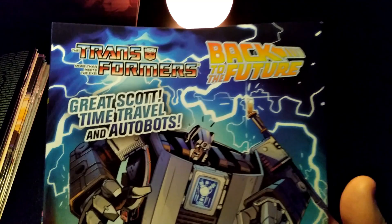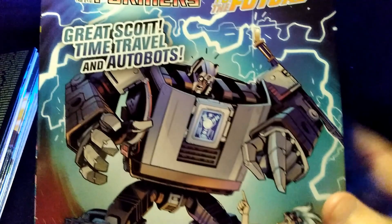Side note — I have to say I am intrigued by the Transformers Back to the Future crossover here. It looks like that's the DeLorean there. I want to check out the one they did with the Terminator as well.